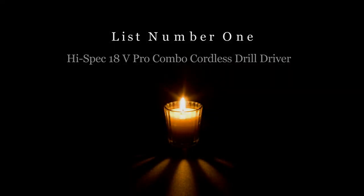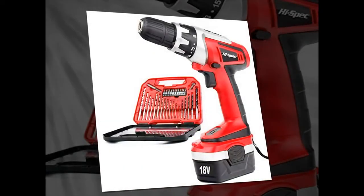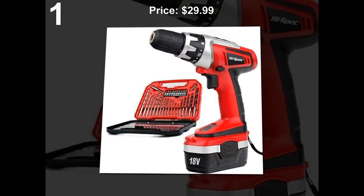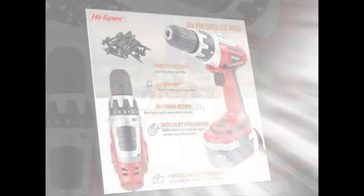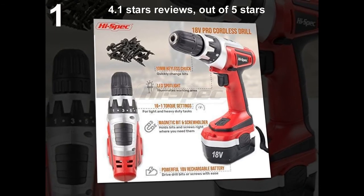List number 1: High-spec 18V Pro Combo Cordless Drill Driver. Price: $29.99. 4.1 stars out of 5 stars.